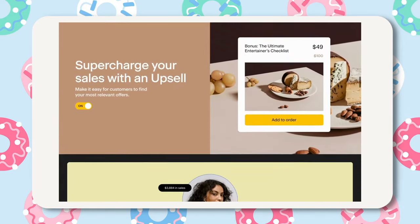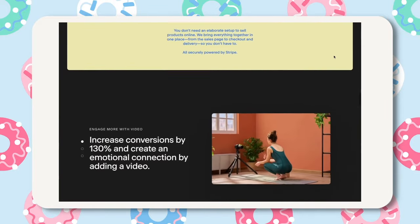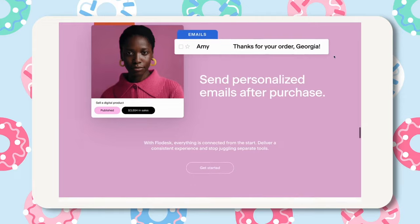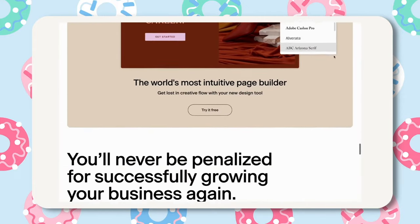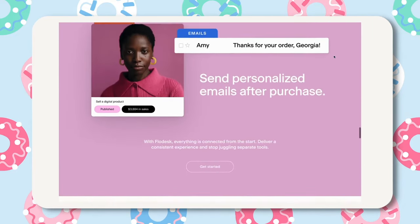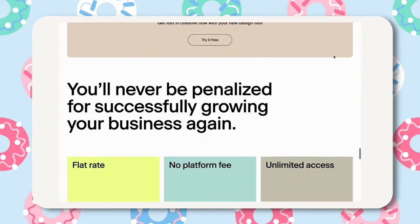Flodesk checkout allows users to easily, effortlessly, and seamlessly sell digital products like Canva templates, printables, online courses, and ebooks without the need for additional apps. With Flodesk checkout you have the opportunity to create a consistent experience across all your sales, checkout, and delivery pages with fully customizable templates to match your brand. Selling with Flodesk checkout allows you to sell anything in three easy steps with a sales page, checkout page, and then a delivery page.